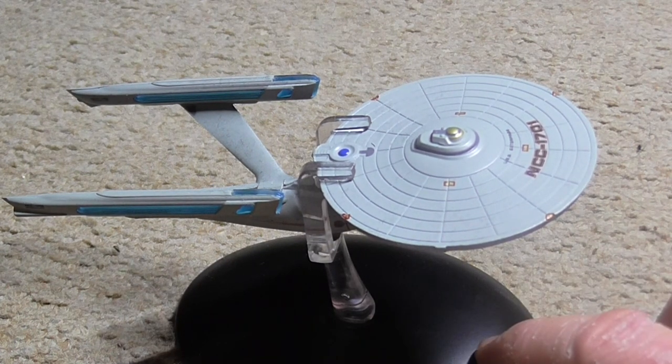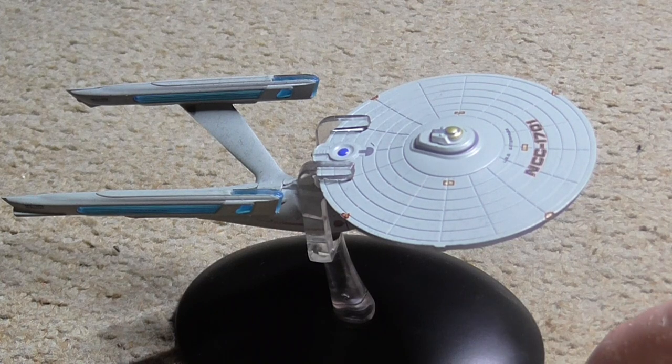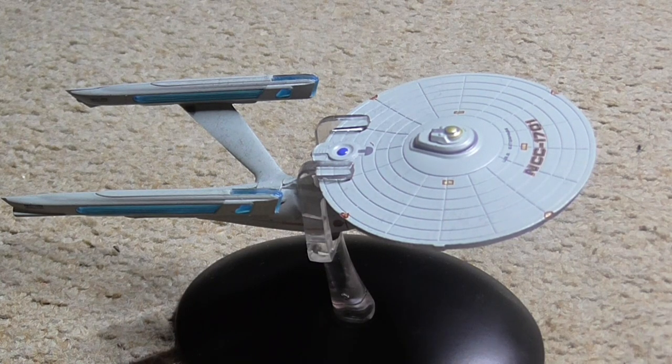There's no unboxing for this one either, as this is another model I opened before I started this series. But as new ones come out I will unbox them, because I know those sounds are quite nice. Thank you for watching!